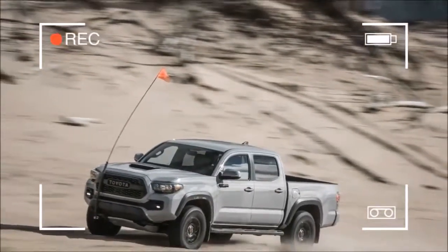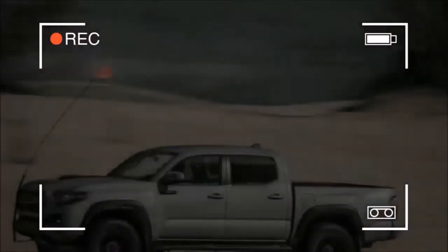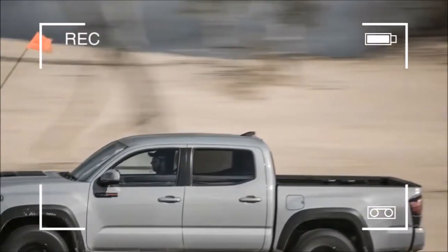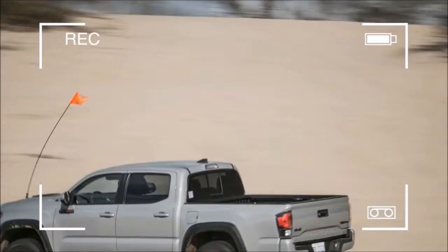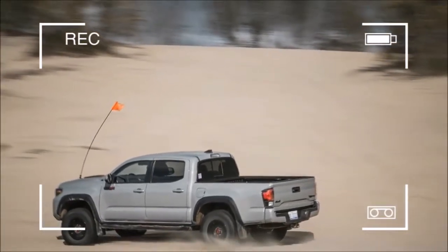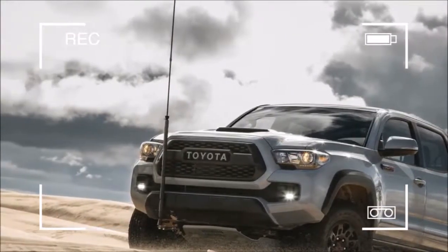What was new for 2017: the TRD Pro returned after a one-year hiatus, and it's Toyota's top-of-the-line off-road model. It is powered exclusively by a 3.5-liter V6 in the double-cab, crew-cab, short-bed setup, and it offers either a six-speed manual or a six-speed automatic transmission.